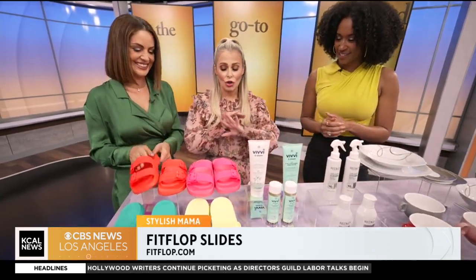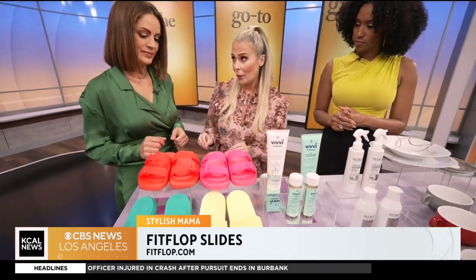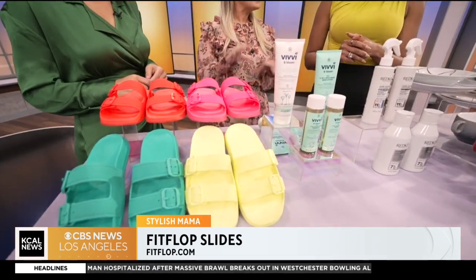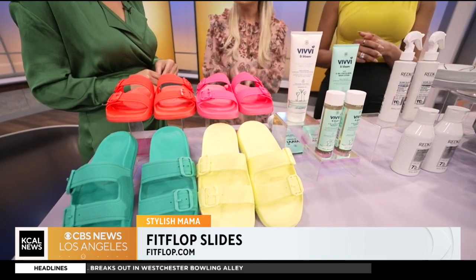So slides are totally in right now. These really cool ones from FitFlop are where it's at, because they have biochemically engineered technology to help with your body's alignment and give you extra comfort.